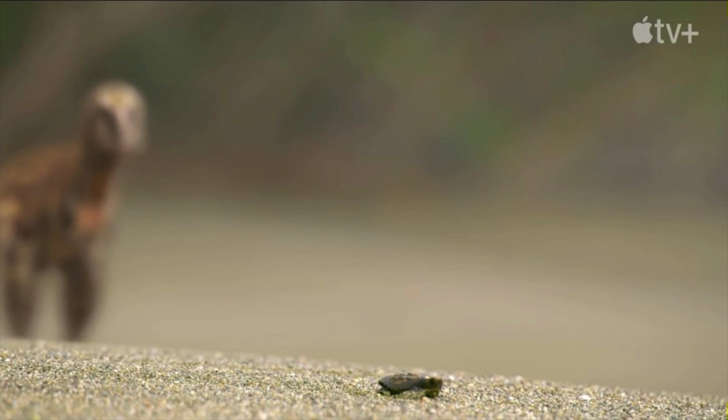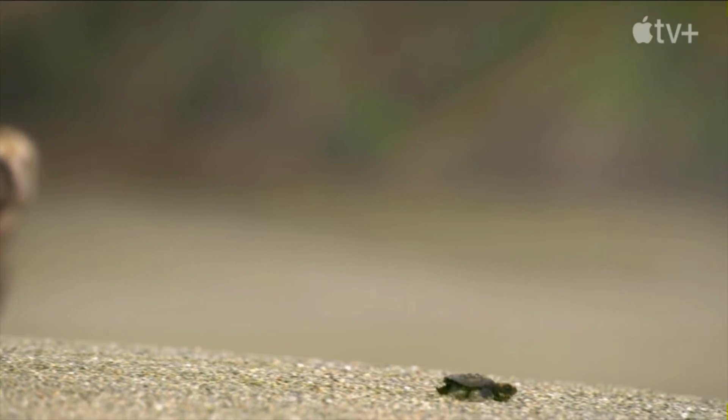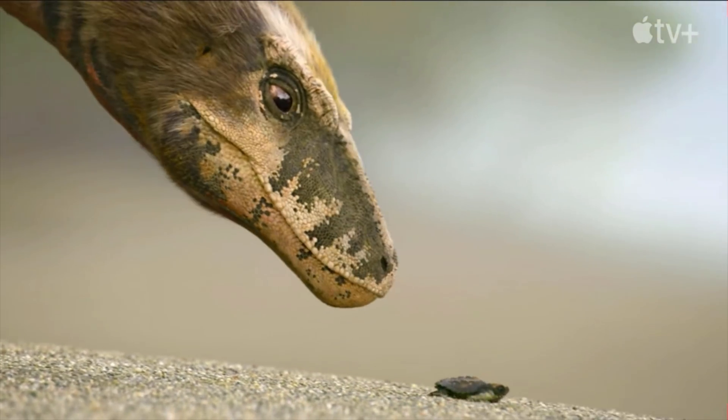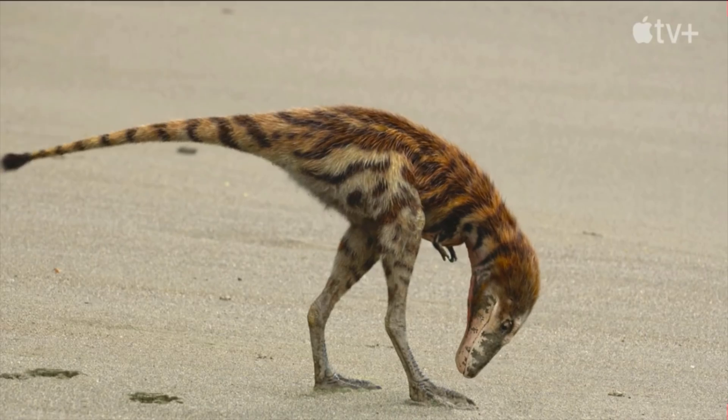I think the real question is: why does every single documentary about dinosaurs put baby T-Rexes in the documentary? We've literally never found a baby T-Rex before — ever. Why do they like...